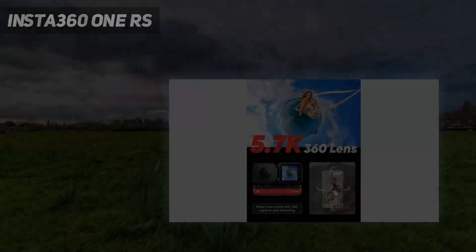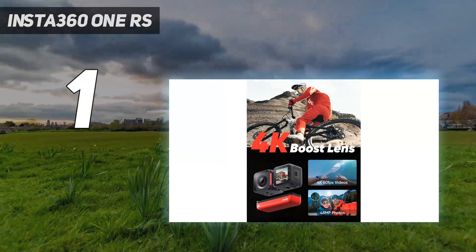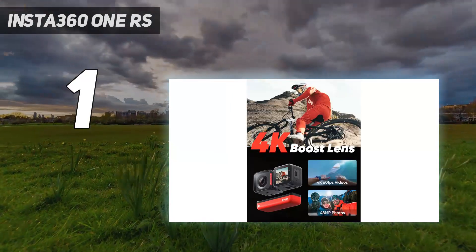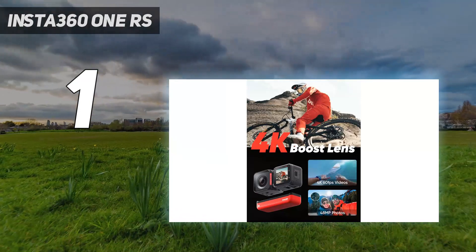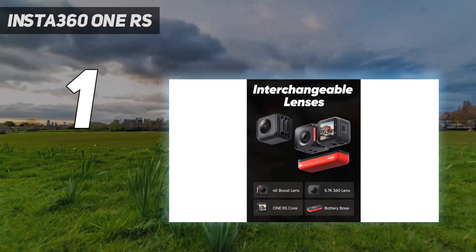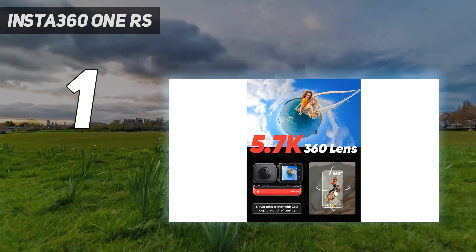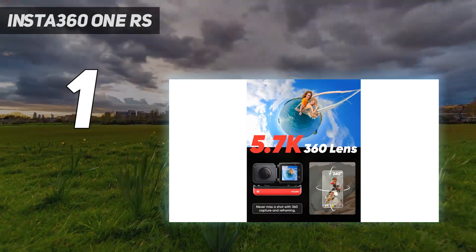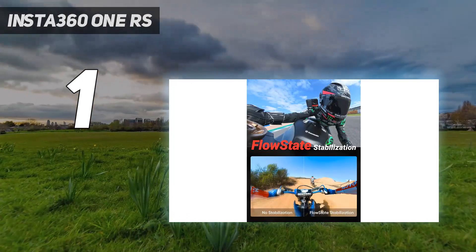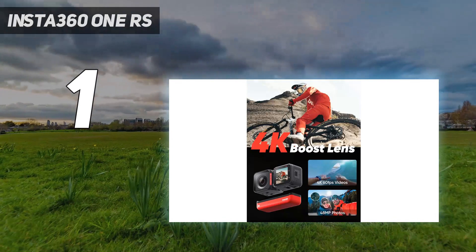And number 1: the Insta360 ONE RS. For those looking for a 360 camera with more of a traditional action camera design, the Insta360 ONE RS is your best bet. Like its predecessor, the Insta360 ONE R, this innovative camera has a modular design that lets you swap out its 360 lens for a wide-angle 4K camera or a camera with a 1-inch sensor.